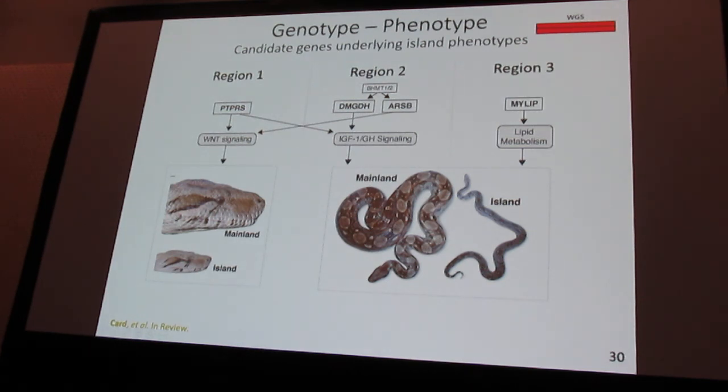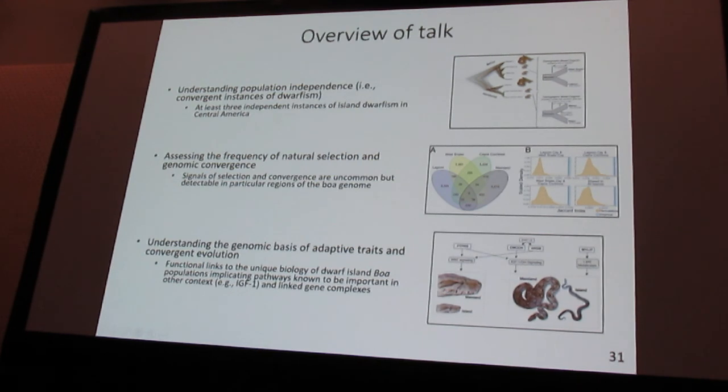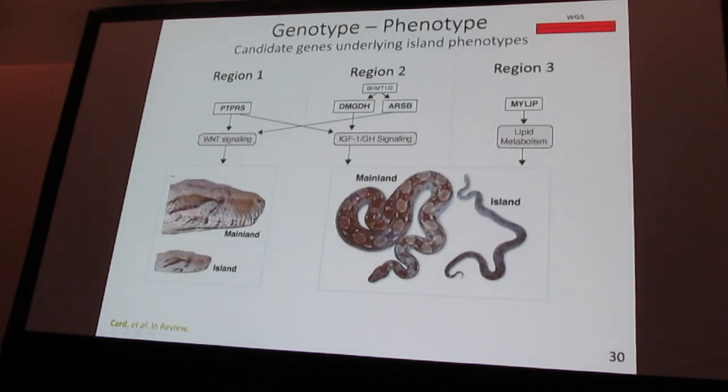In the third region, we have a gene called MYLIP, which is involved in lipid metabolism. There do seem to be differences in how island populations lay down fat, probably due to the different ecological conditions on those islands. Overall, we have pretty exciting functional links between the unique dwarf island morphotype and pathways we know are important in other contexts — such as IGF signaling with body size — and in the case of the middle region, selection on a cluster of genes that feed into many of the phenotypes differing between island and mainland populations.